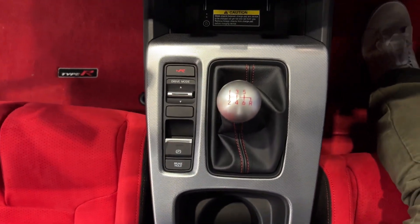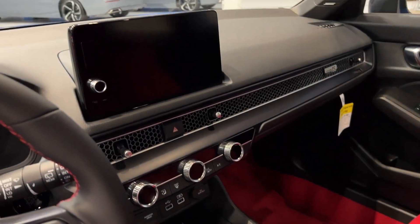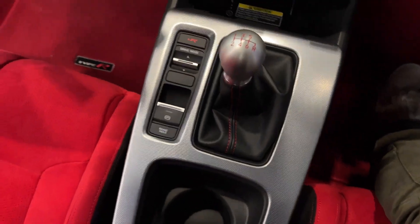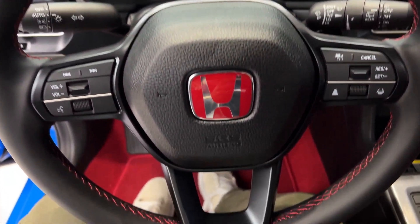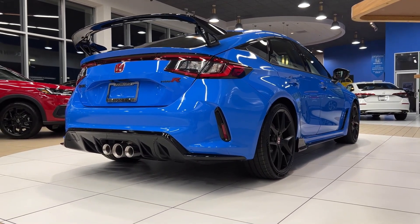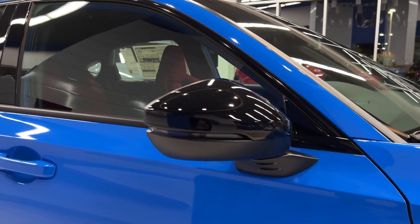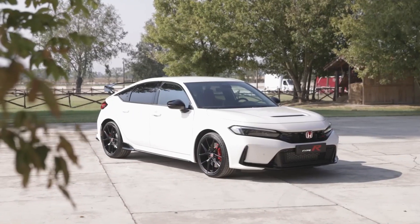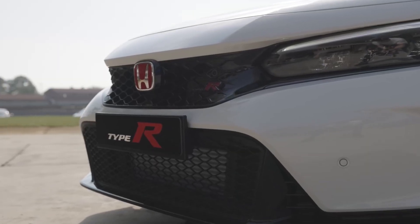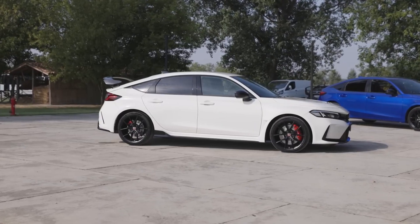The 2023 Type R will also not miss in terms of features, as it will have forward collision warning, automatic emergency braking, adaptive cruise control, and a range of other popular driver assistance features. Regarding price, the Type R will start off around $39,000, and this is something that really makes the 2023 Honda Civic Type R an interesting choice. Now that we've seen a lowdown of all to expect, let's take a closer look at five reasons why it would be a good buy for you.